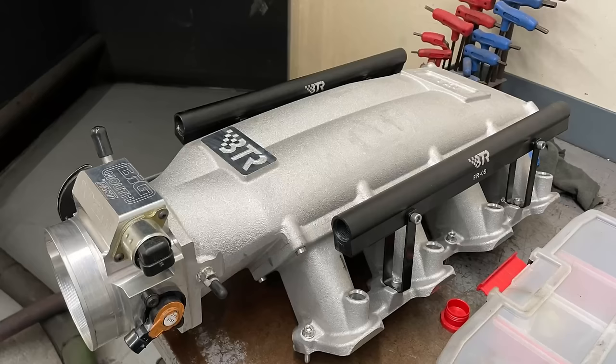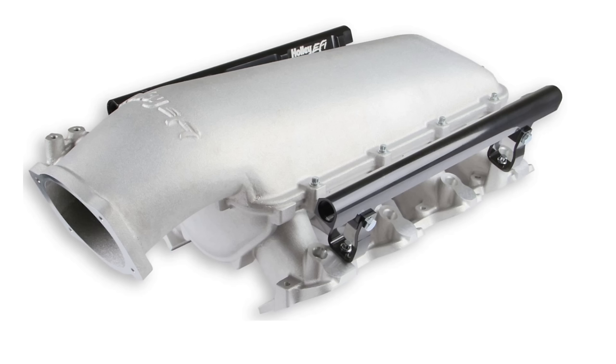We have a high RPM 5.3 that wants to run all the way out to 7500, 7600, 7700 rpm. We happen to have two intake manifolds at our disposal — the Brian Tooley Racing Trinity and the Holley Low Ram. We have the engine, we have a dyno, and we have the intakes. Let's go find out.